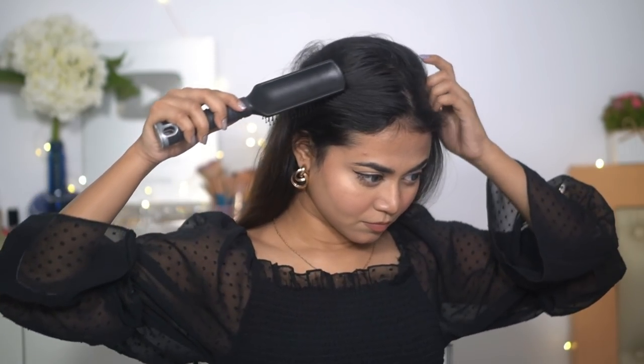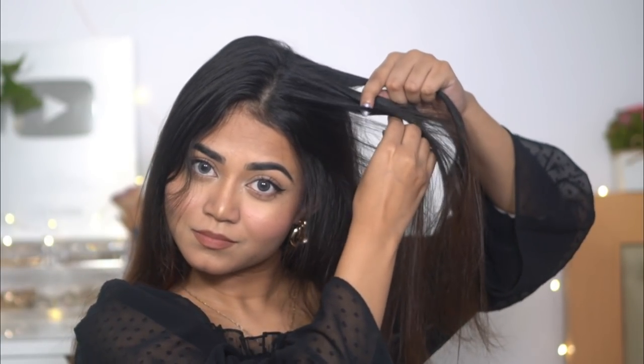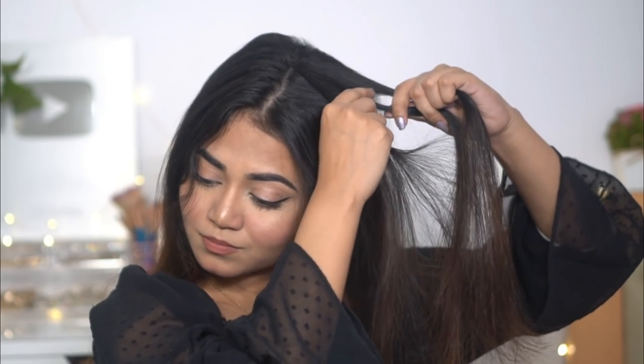For the third hairstyle, I'm middle-parting my hair and then taking the top half crown section again. This time I'll make a three-strand braid, but there's a twist — I'll make a reverse braid. Instead of going the normal way, I'll make a reverse twist. Keep doing it until you reach further down your hair.